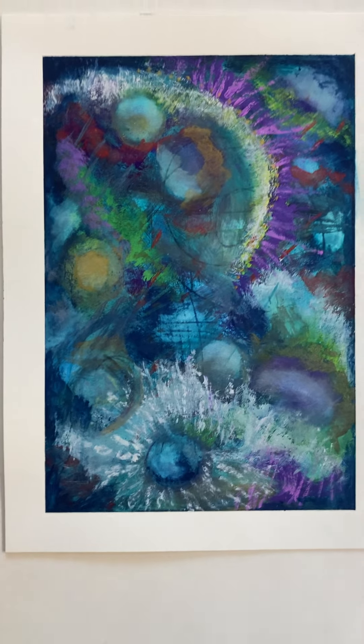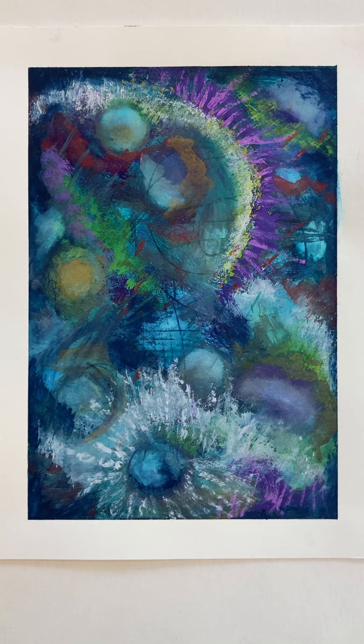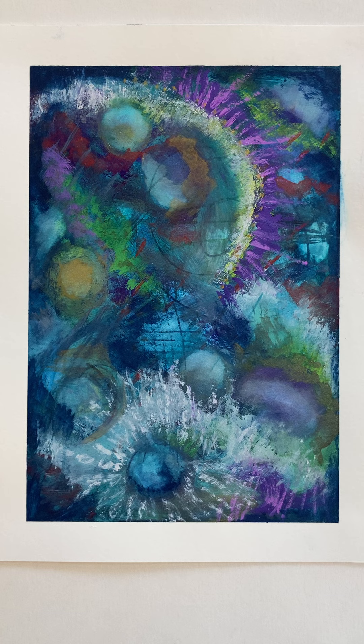It's kind of a companion piece to Planet Dance, another one of the paintings in this series — you'll find a video of it and also on the site.